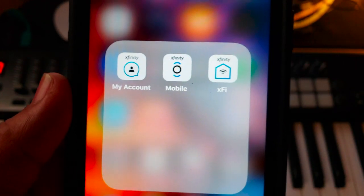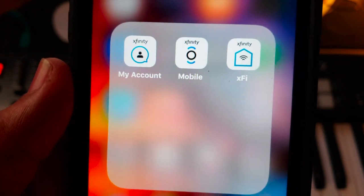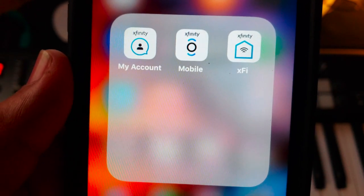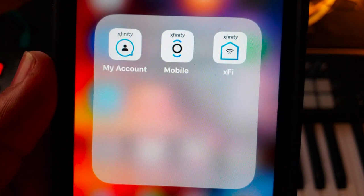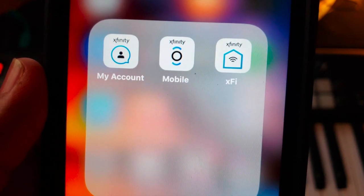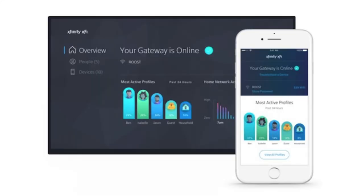Right next to Songwriter Pro is my Xfinity folder. I'm on Xfinity Mobile — big shout out to them. The three apps in there are: the My Account app for cable, the Mobile app for my phones, and the Xfinity Wi-Fi app to control all the Wi-Fi functionality in my house.